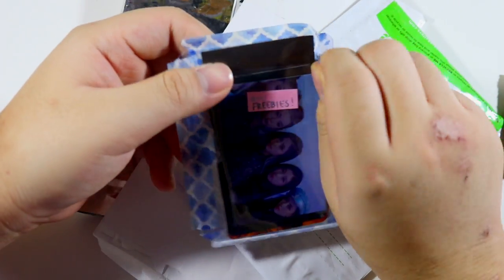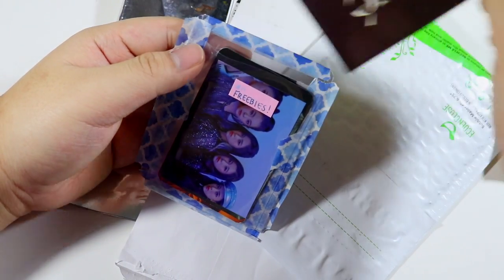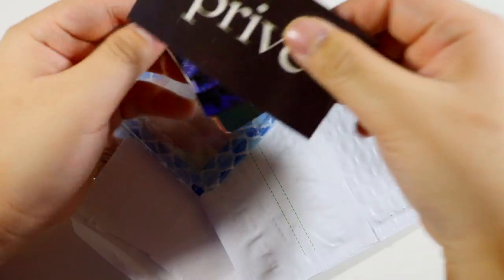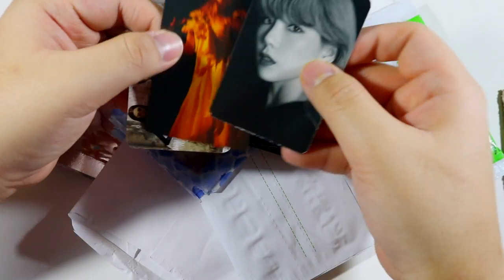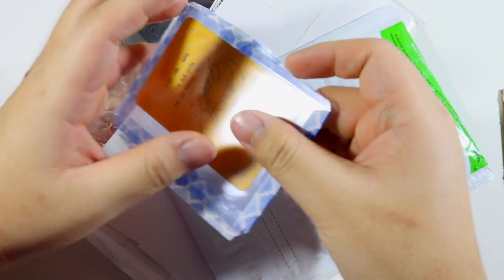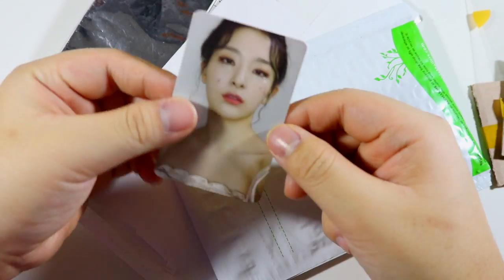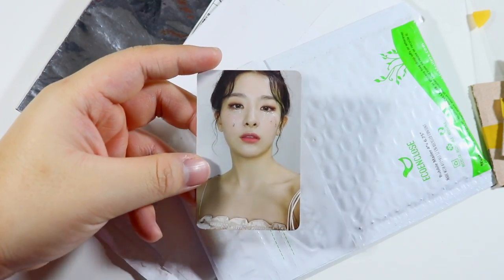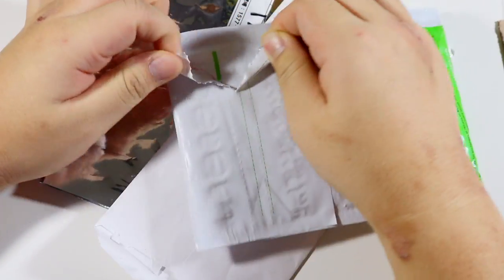They said they don't collect any particular member, so they were willing to trade one of the Irene cards for the Silky card I was missing. Let's go through their freebies first — there's a sticker, and we got some Taeyeon freebies. Oh, she is stunning! And oh my god, this is the one Silky card I didn't pull. This is probably my favorite Silky photo card in this set — I'm so happy!